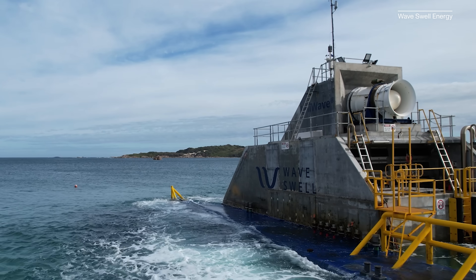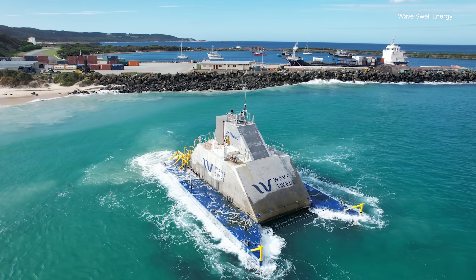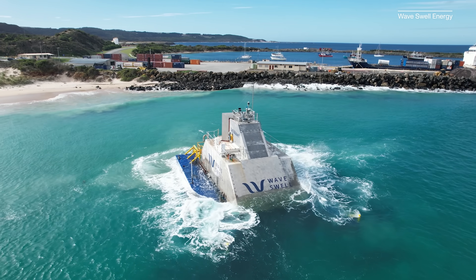This artificial blowhole is designed to convert wave energy into electricity. It's called the UniWave 200 and it just completed a one-year test off the coast of King Island, Australia. We talked to the CEO of Wave Swell Energy, the company behind this technology, to get an update on how the UniWave 200 performed, what lessons they learned, and what comes next.